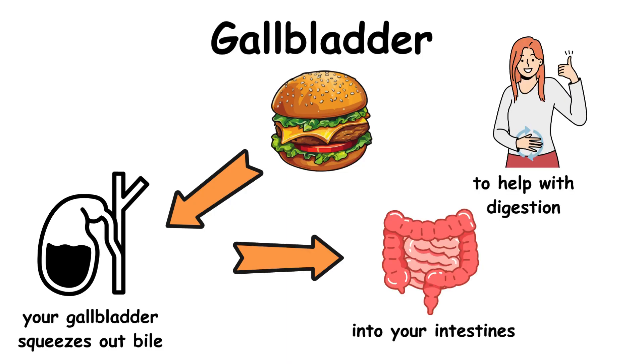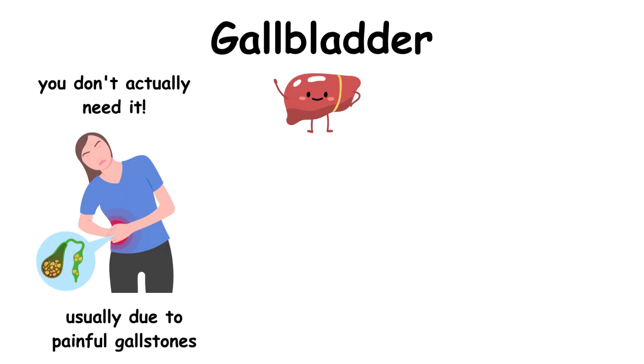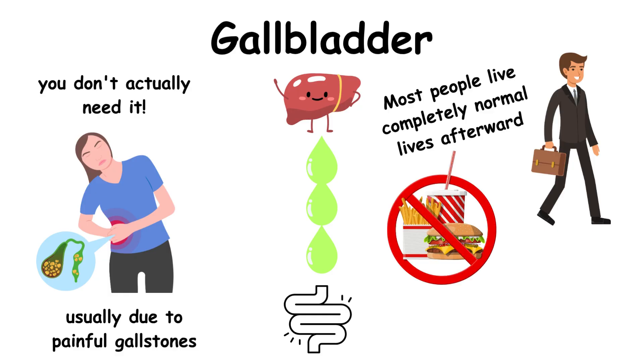But here's the crazy part — you don't actually need it. If it's removed, usually due to painful gallstones, your liver simply drips bile directly into your gut. Most people live completely normal lives afterward, though some may need to avoid enormous fatty meals that can cause diarrhea, since the bile flow isn't as regulated.